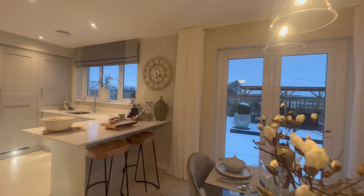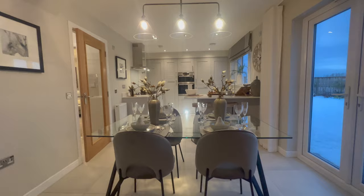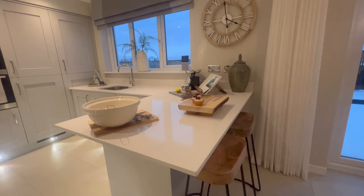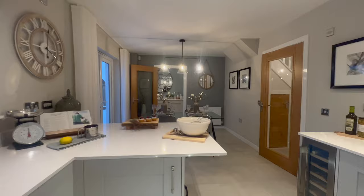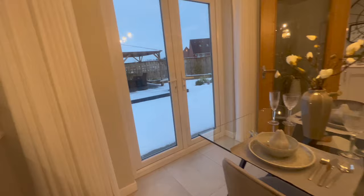Stepping into the kitchen/dining space — beautiful design. The kitchen design of the Victoria is beautiful. Honestly, I think it's one of the best-looking kitchens by Bellway. You've got your breakfast bar, which is nice. Then you've got a dining set in here which sits four people. You've also got your French doors, which you can use to access your back garden.